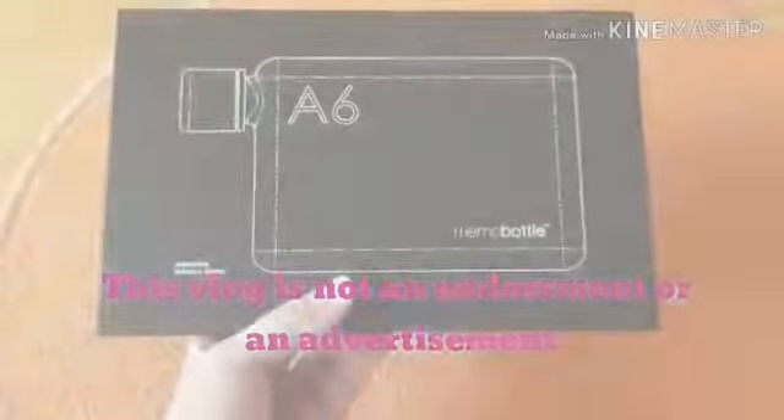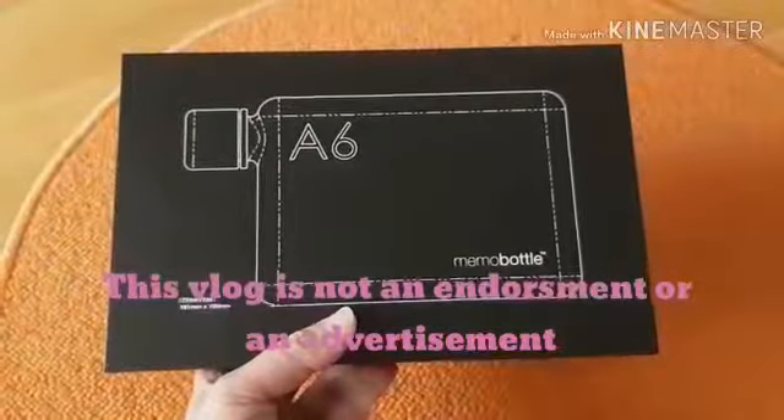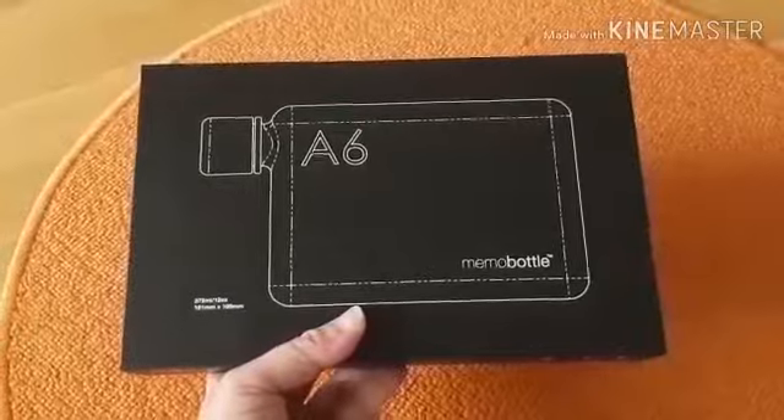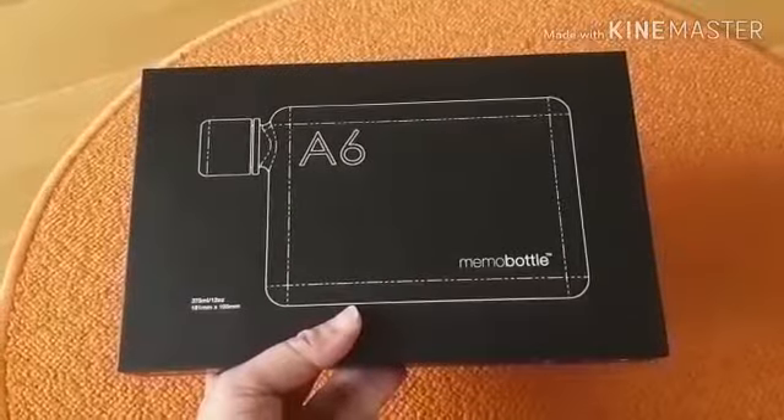Halo kawan, kabarku? Sekarang saya mau unboxing Memo Bottle.